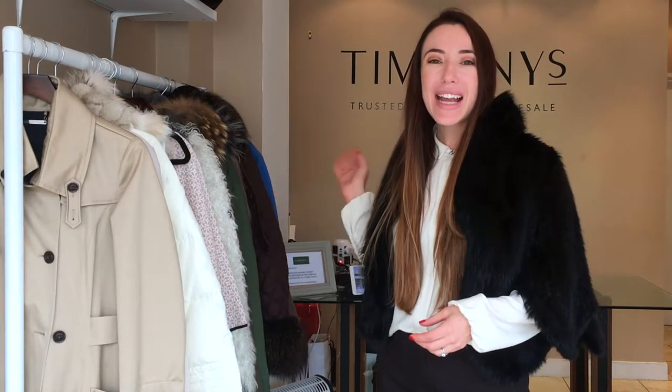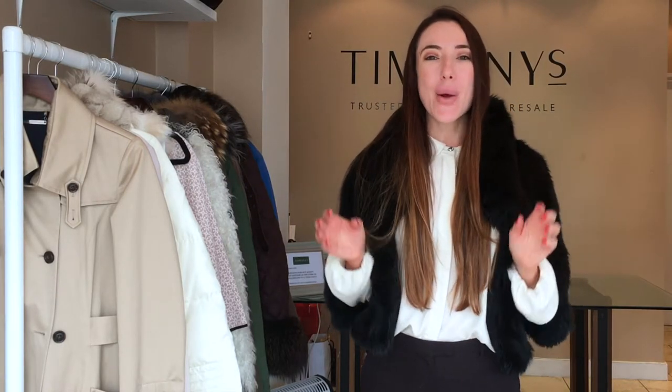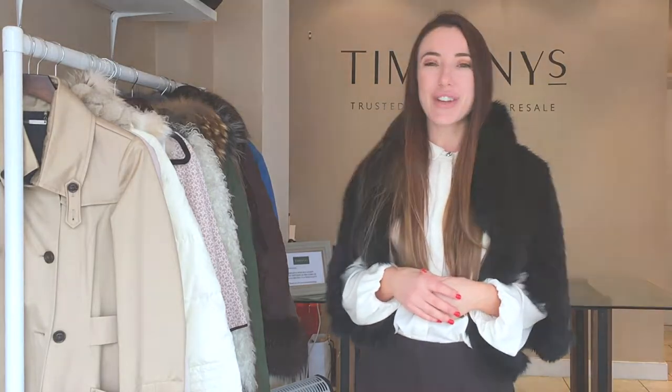If you are interested in any of the pieces that I talk about today, you can find them by clicking the link to the top left, and you will also get 15% off your first purchase. So guys, sit back, relax and enjoy the rest of this video.